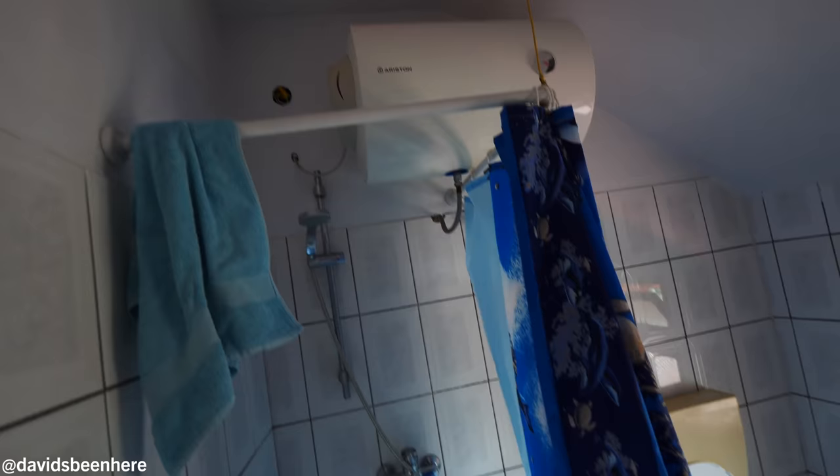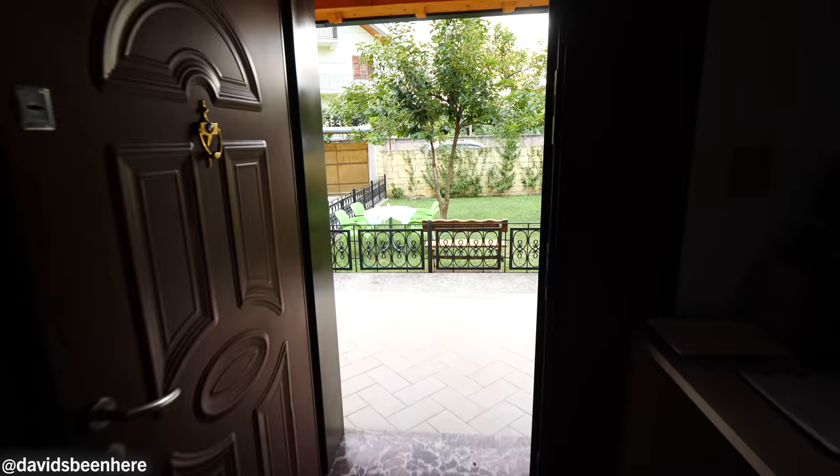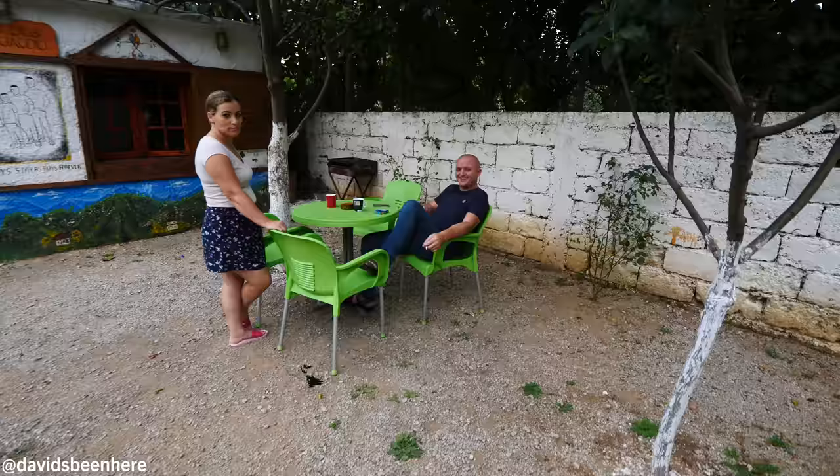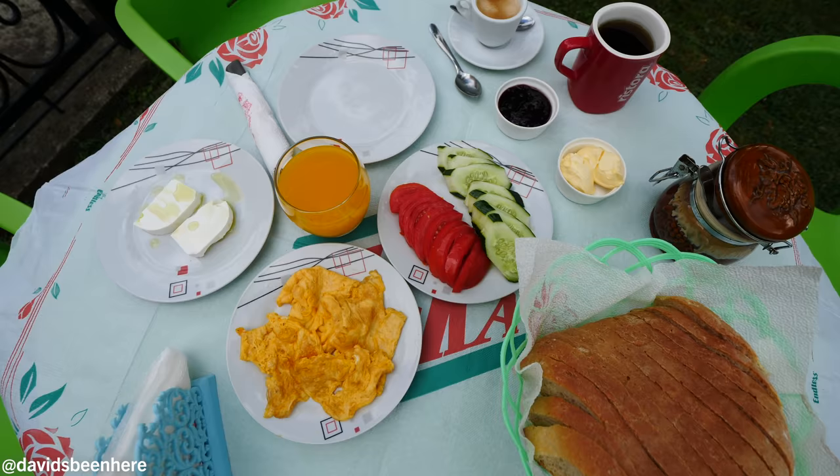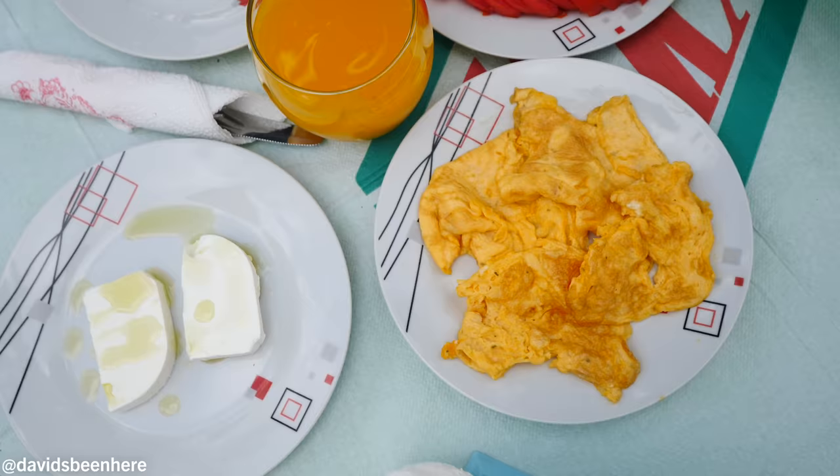Over here is the bathroom — nice, clean, affordable. Perfect. Let's go to breakfast! Andy, where's my coffee? Over here we have some vines — he's growing grapes, and obviously if you wanted to, he can make some rakia. That's what people usually do at home. And this is our breakfast: eggs, cheese, tomato, cucumber, butter, jam, espresso, tea, bread, and apricot juice.